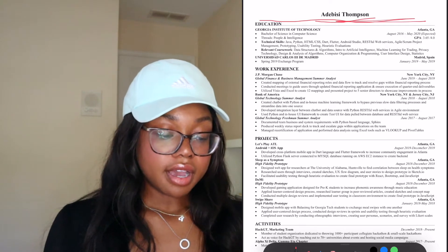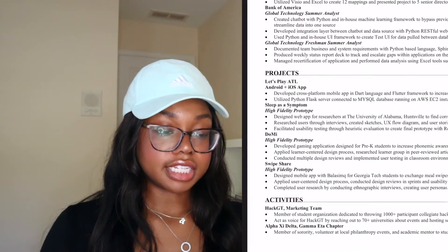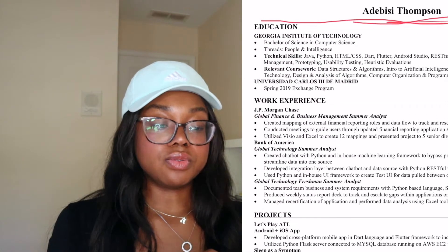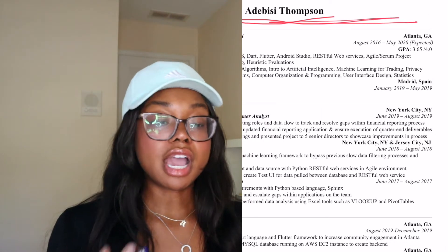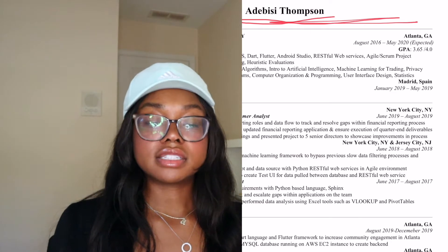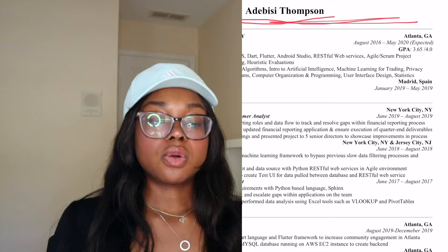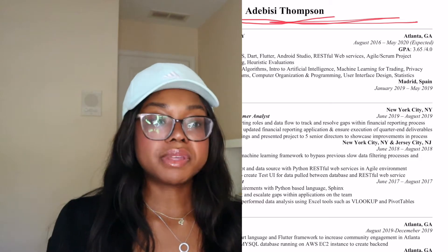For the actual content, I have education at the top, then work experience, projects, and activities. Starting with education: it's basically just whatever college you went to, your major, when you expect to graduate, and your GPA. GPA does matter, but it's kind of hard because colleges aren't standardized — a 3.65 at Georgia Tech could be like a 4.0 at another school. Some jobs do require above a 3.0, so I recommend putting it on there.